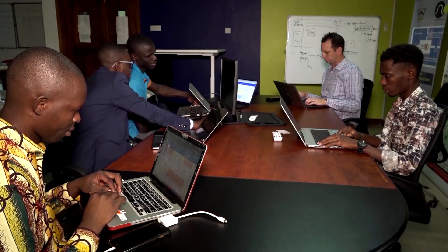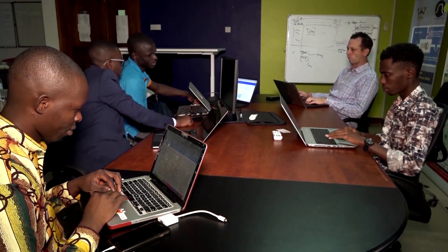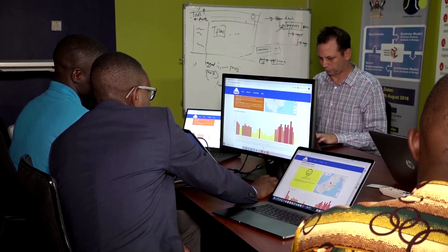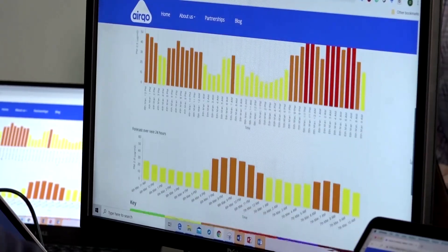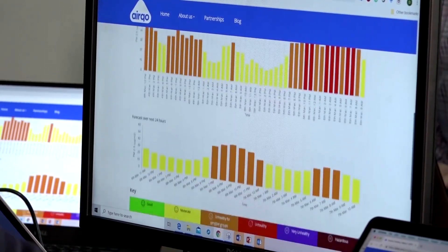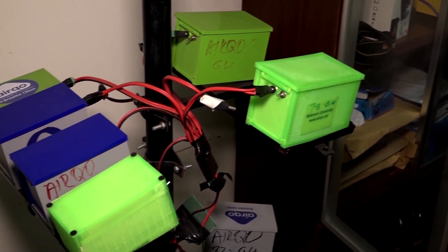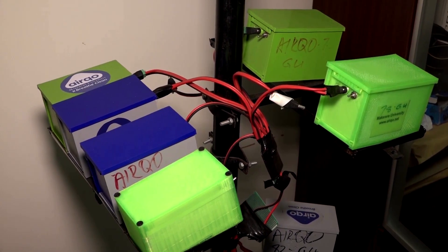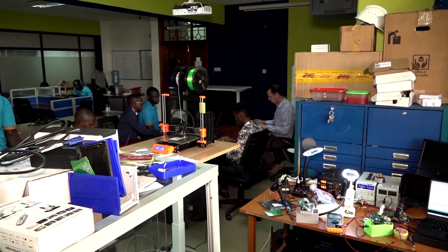Kampala previously relied on air quality monitors mostly imported from the United States, costing US$30,000 a piece. City officials say they required expensive maintenance and frequently broke down because they were not designed specifically for the local environment. Airco's monitors have been built to withstand conditions including extreme heat and dust, and are powered by both the grid and solar, allowing them to operate when power supplies are interrupted.